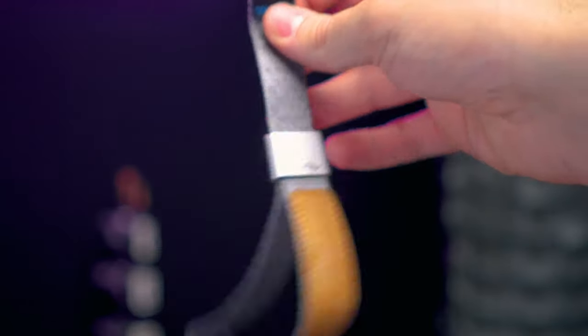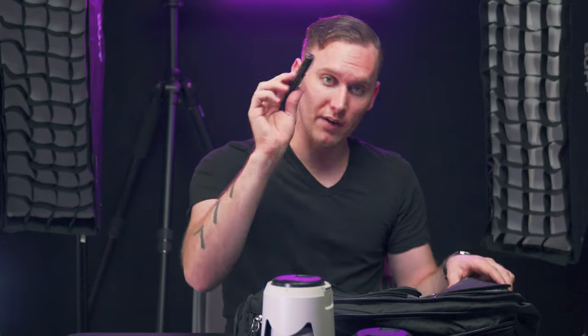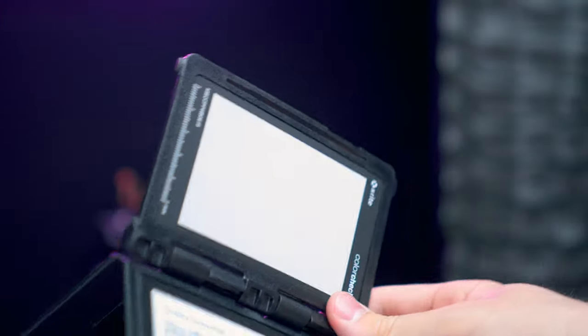Getting to the end here — in the top compartment I have a Peak Design wrist strap for casual walking around. If I'm going out to dine I'll still bring my camera but I'd use something like that instead of a full strap. I've also got a lens pen — I promise you will always want to keep one of these because you're going to get all kinds of disgusting things on the front of your lens. Then there's a regular pen, a Sharpie marker, and business cards.